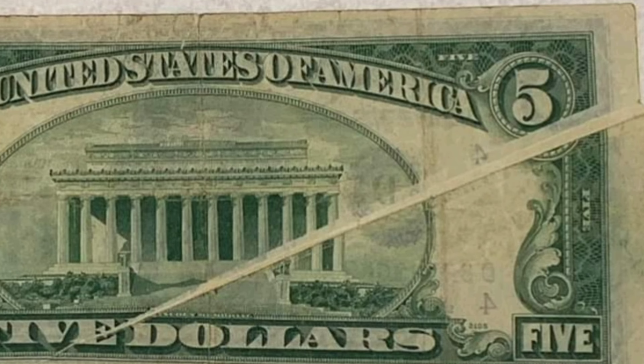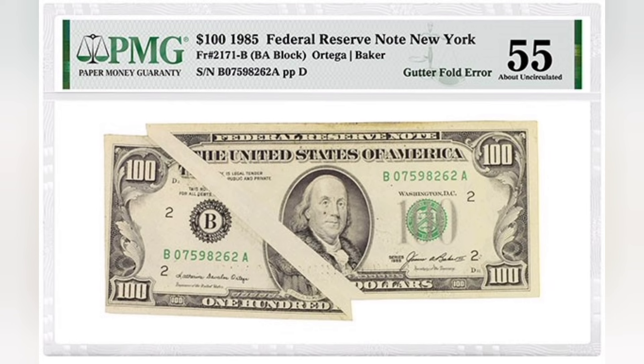These can be really collectible and sought after by collectors, and they can be worth really good money. As you can see with the pictures of various gutter folds in this video, some can range from minor to major.